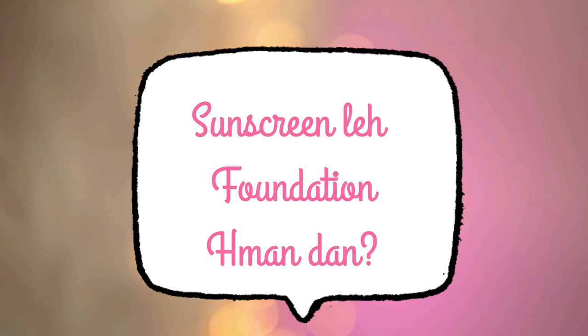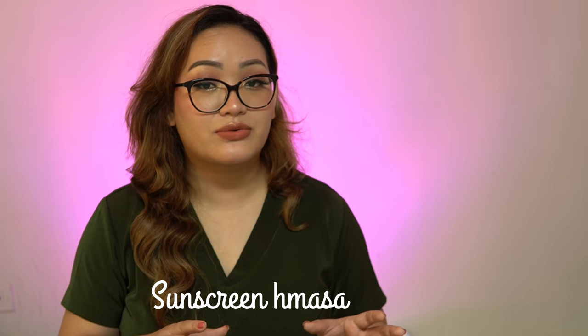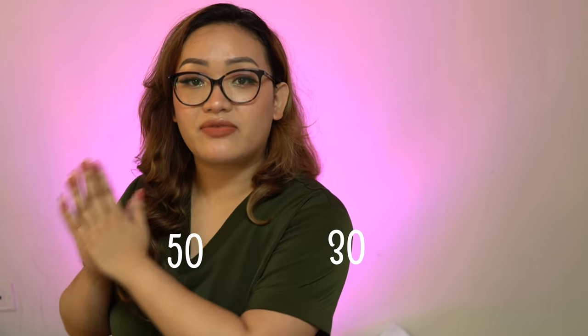I will try that. I will be able to use the sunscreen together with makeup. The SPF values are 30, 50, and SPF 100.